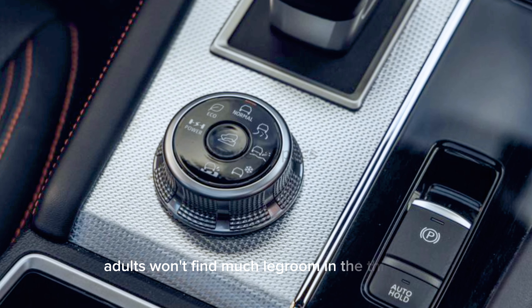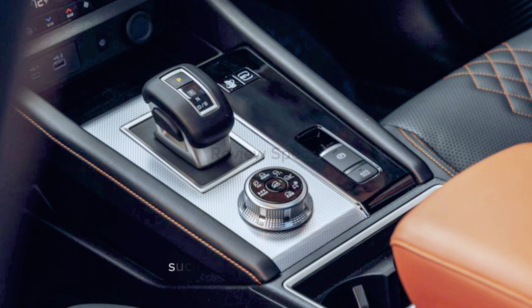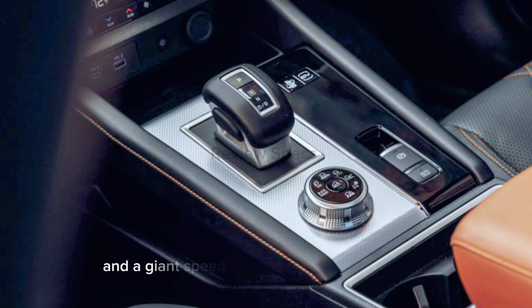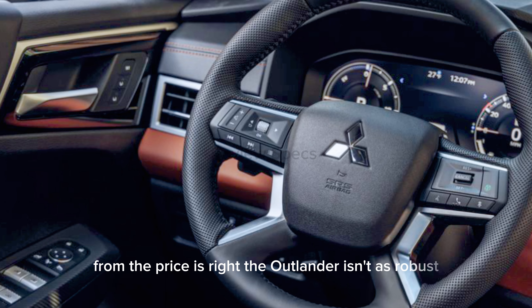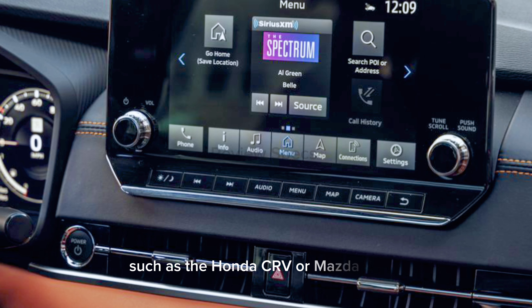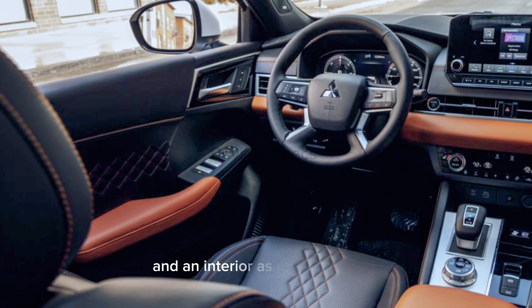Adults won't find much legroom in the third row, but first- and second-row passengers have available luxuries such as quilted leather seats, a panoramic sunroof, and a giant speedometer that mimics the wheel from The Price Is Right. The Outlander isn't as robust as segment-leading competitors such as the Honda CR-V or Mazda CX-50, but it does offer plenty of cargo space and an interior as rich as oat milk.